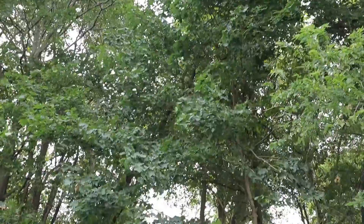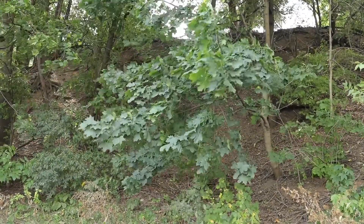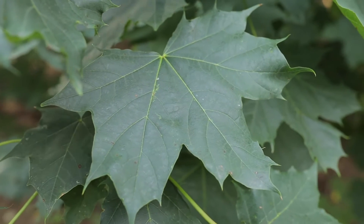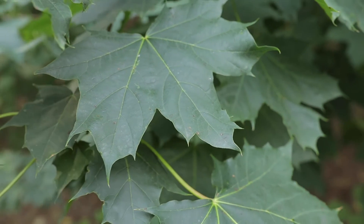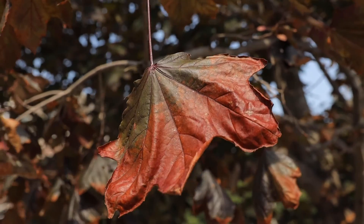Identification can be a real challenge because Norway maple looks similar to native maples, particularly sugar maple. So let's take a close look at those key identification features. Norway maples at maturity can grow over 40 feet tall with a similar crown width. The crown is roundish in shape and very dense — it casts a lot of shade. The leaves are oppositely arranged and have the quintessential maple leaf shape, like sugar maple or like the leaf you see on the Canadian flag. The leaf of Norway maple tends to be somewhat wider and have more lobes — up to nine lobes — compared to sugar maple.